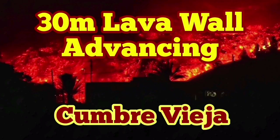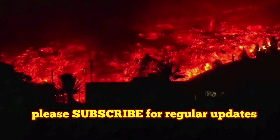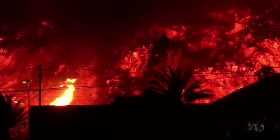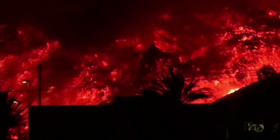A 30-meter lava wall is advancing in Cumbre Vieja in the Canary Islands. This is the latest view of this, right now. This is the house of the people. You can see date palms being overrun.